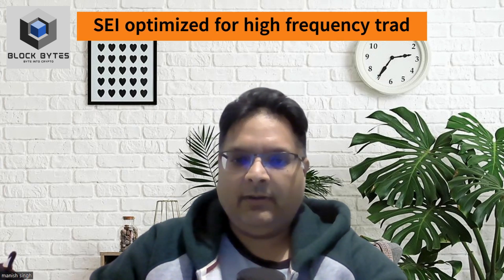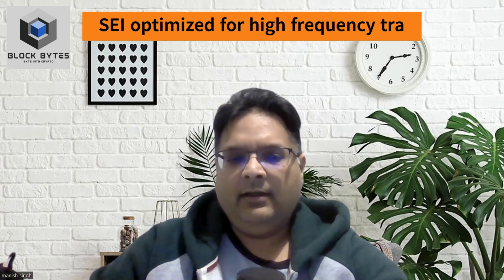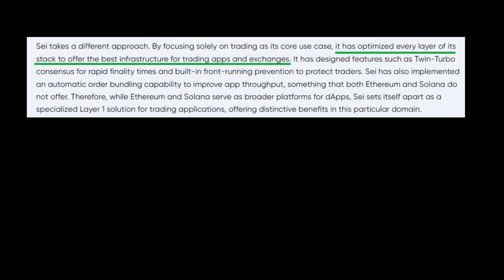From an applications perspective, Sei has been optimized for trading use cases like DEXs, derivatives, marketplaces, etc. According to a research report by Reflexivity Research, Sei has focused solely on asset trading and has optimized every layer in its stack for this particular use case.